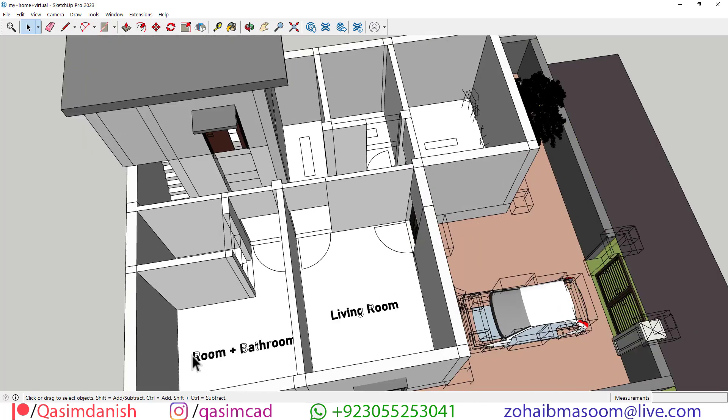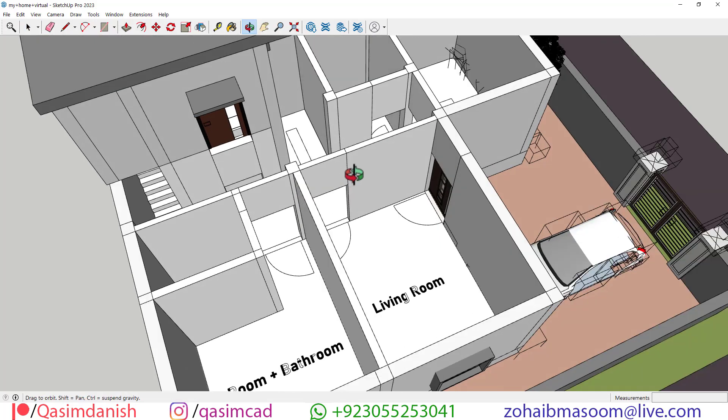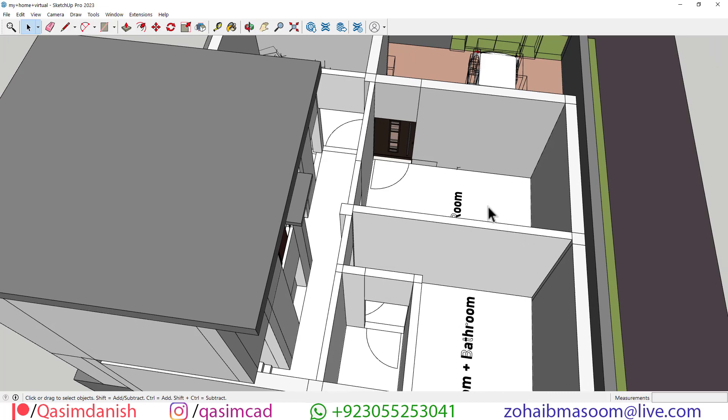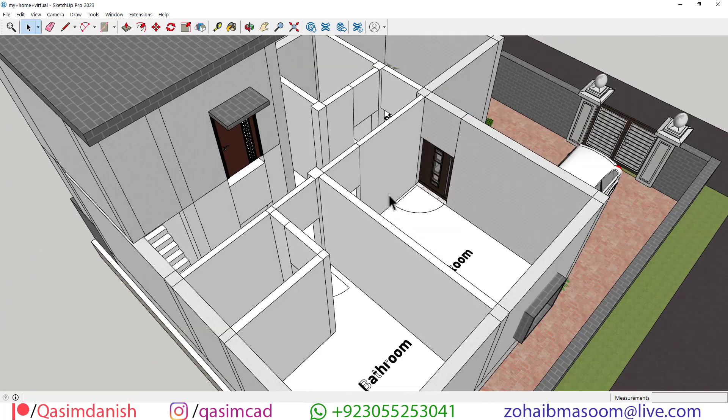Moving on to the sleeping quarters, this house boasts two cozy bedrooms, each offering a tranquil retreat for rest. With ample space and thoughtful design elements, these bedrooms provide the perfect sanctuary to unwind after a long day, ensuring a restful night's sleep.